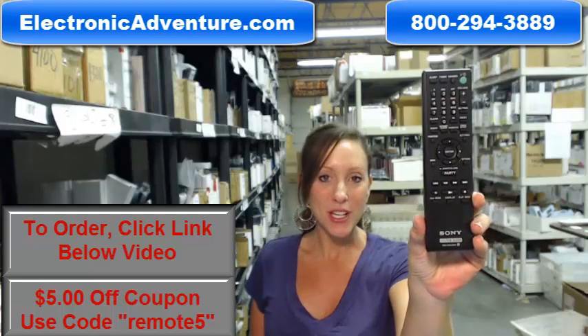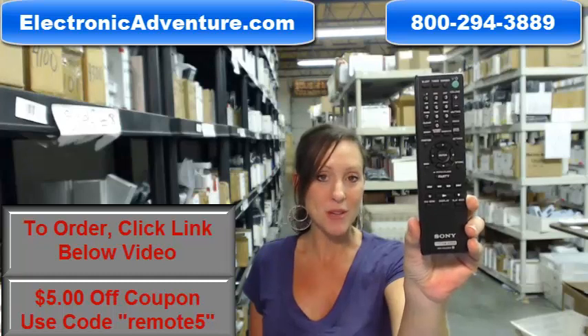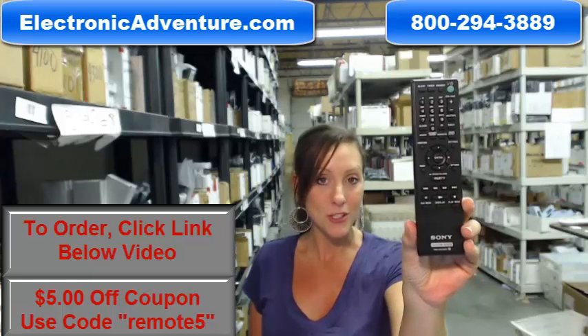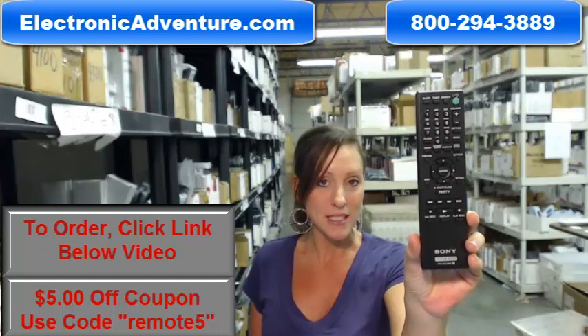Hey, I'm Stacey with ElectronicAdventure.com and your life just got a little bit easier with this new Sony remote control. Did you know we stock over 300,000 new original remote controls? So if you're in the market for a new remote, you've definitely come to the right place.